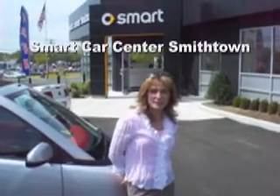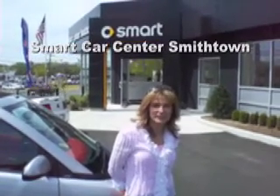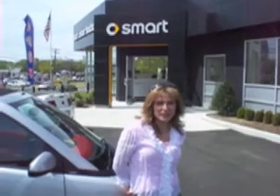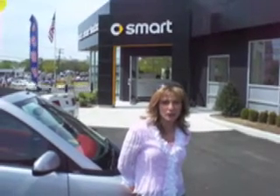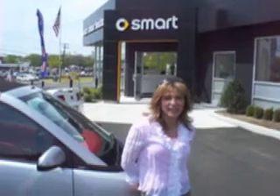Hi, my name is Nancy Bezetta. I'm the managing partner of Smart Center Smithtown, here on Middle Country Road in Smithtown. We hope you love Dave's new gorgeous Smart Car. And if you want one too, log on to SmartCenterSmithtown.com. Contact us — we can't wait to help you, and we can't wait to see you.